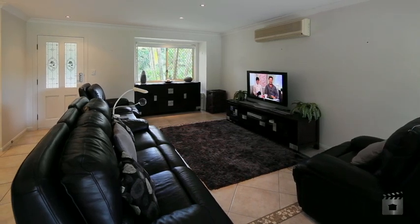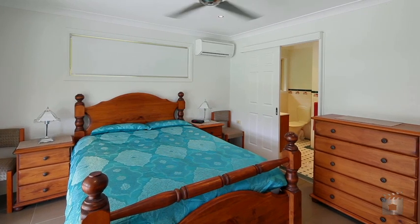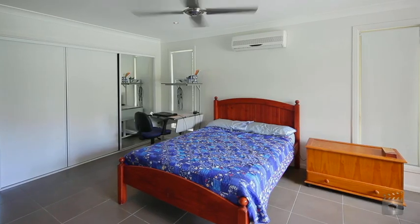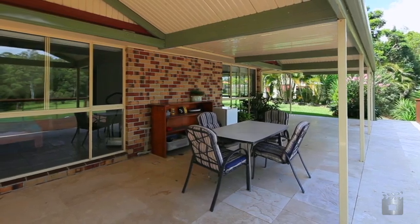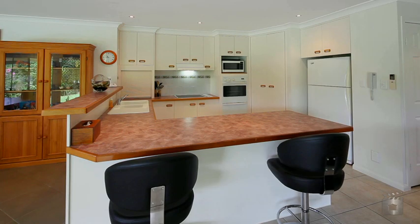Other great features include four spacious bedrooms, the master with en suite, open plan living, country kitchen, al fresco entertaining area, spectacular deck with teppanyaki barbecue and great views overlooking paddocks and the equestrian park.